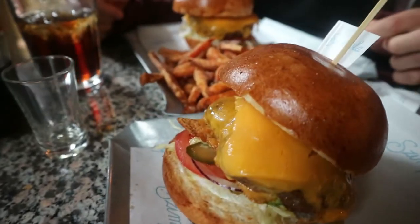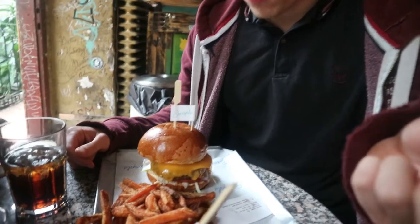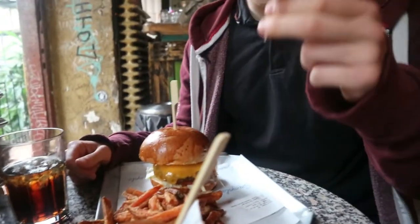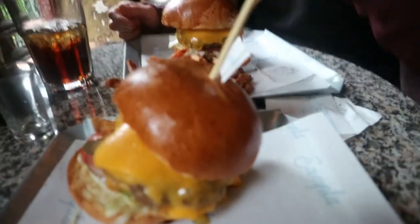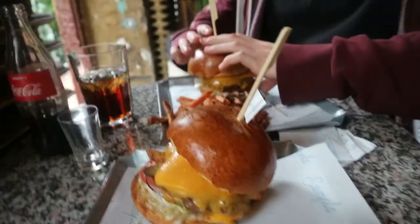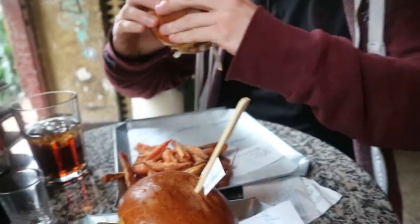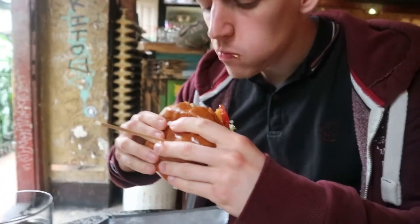Our lunch has arrived — we've got some cheeseburgers and sweet potato fries. We're still at the ruin bar — it's such a nice place, you can actually spend hours here because you can drink, chill, listen to music, and have food.